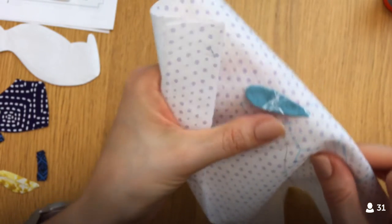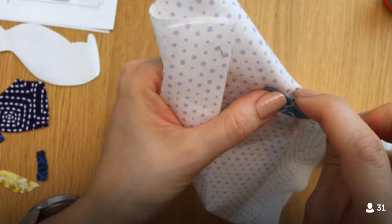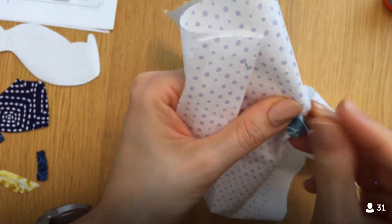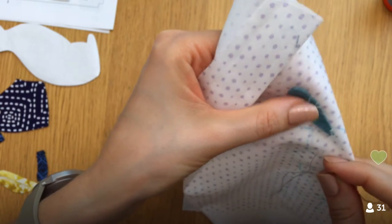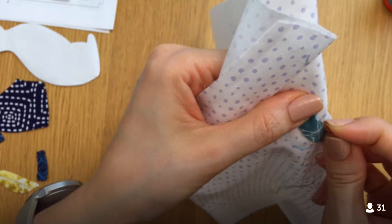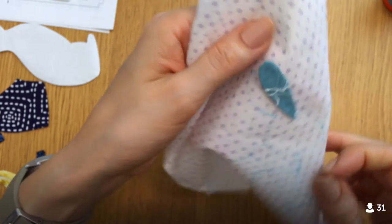Sometimes it's nice not having a hoop — it feels like it's just me, the needle, thread, and fabric, and I can go anywhere. I could fold this up into a little bundle and throw it in my bag. The hoop seems like extra equipment. I think that's one of the pleasures of needle turn — it's so limited in what you need.